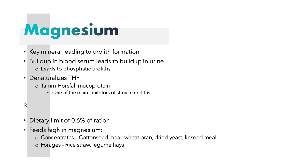According to the NRC, you want a dietary limit of 0.6% or lower of magnesium in the ration. You want to avoid feeds such as cottonseed meal, wheat bran, dried yeast, linseed meal, or forages such as rice straw and legume hays. Legume hay is high in all of these minerals we're looking at and is just not good for these wethers to be eating.